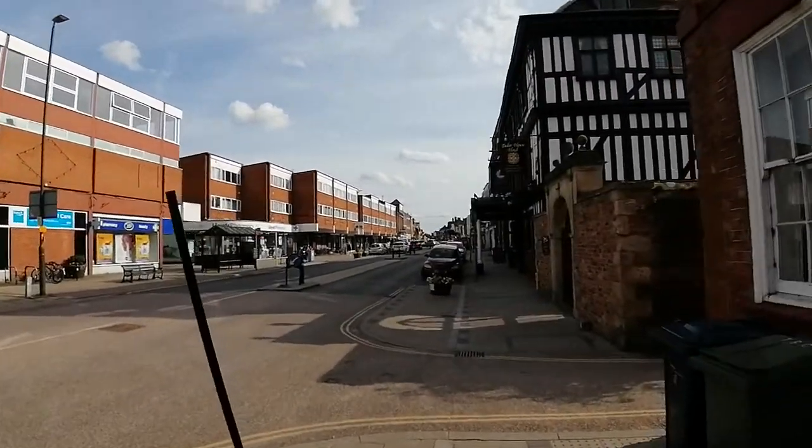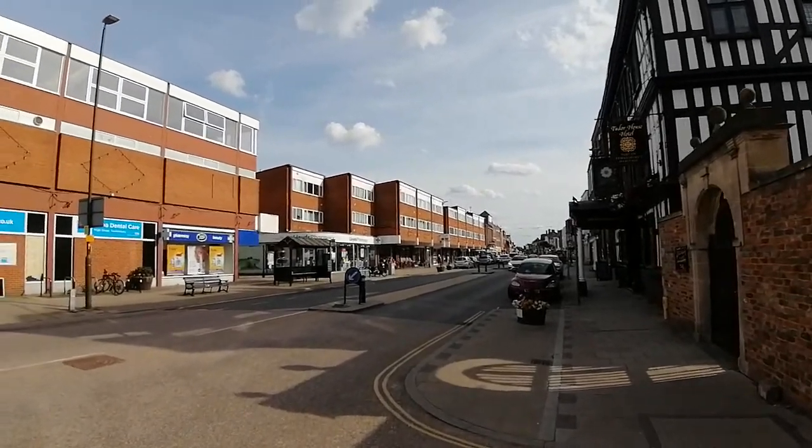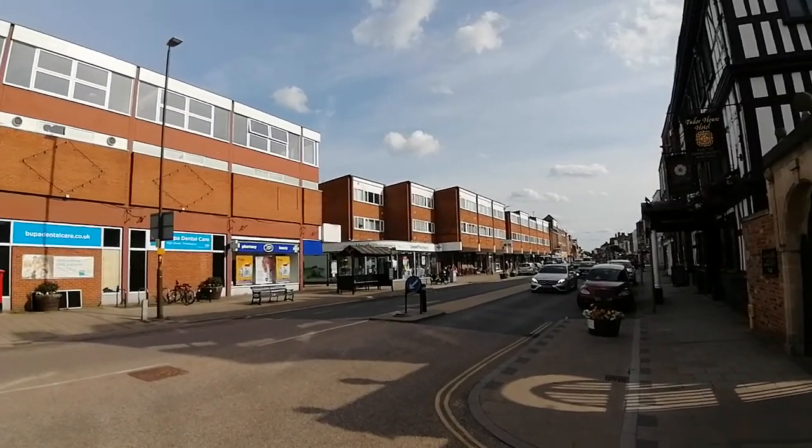This is Tewkesbury, near the Tudor Hotel in the centre, the High Street — the Day Loan, the Sessions Bridge.